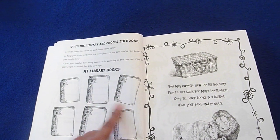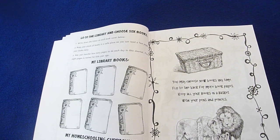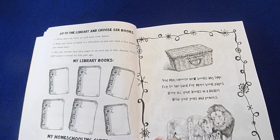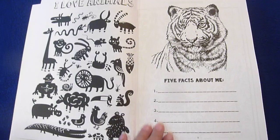So then they would put their book titles here — they could draw them. Science, math, and history. It's recommended about five to eight pages, but it's up to you.